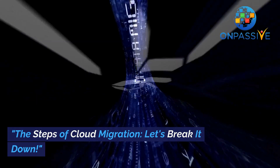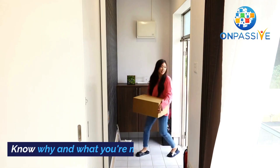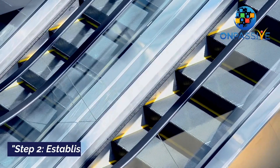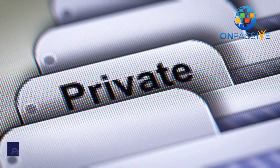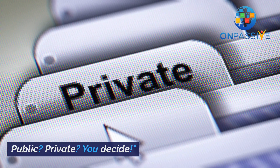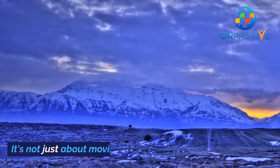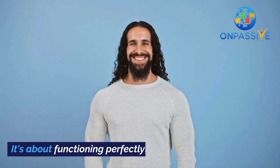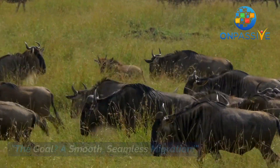The steps of cloud migration — let's break it down. Step 1: Plan. Know why and what you're moving. Step 2: Establish. Choose your cloud type — public or private, you decide. Step 3: Validate. It's not just about moving, it's about functioning perfectly. The goal? A smooth, seamless migration.